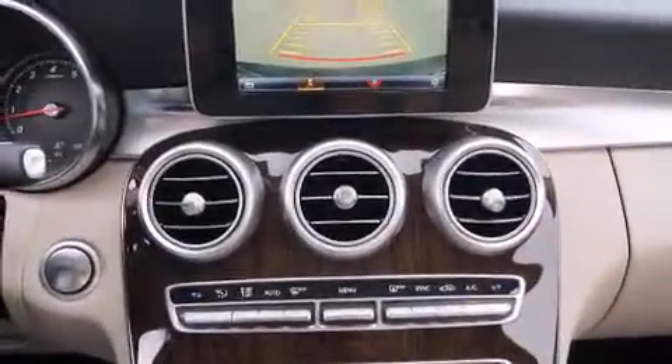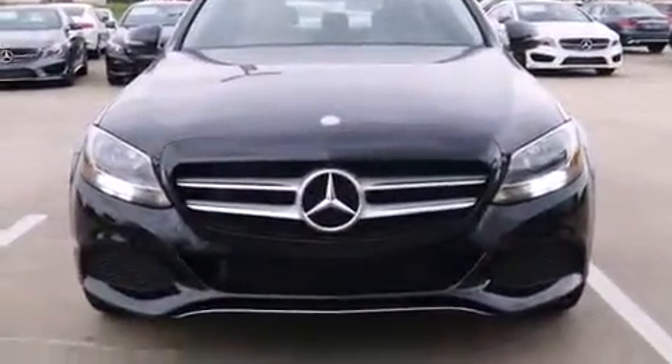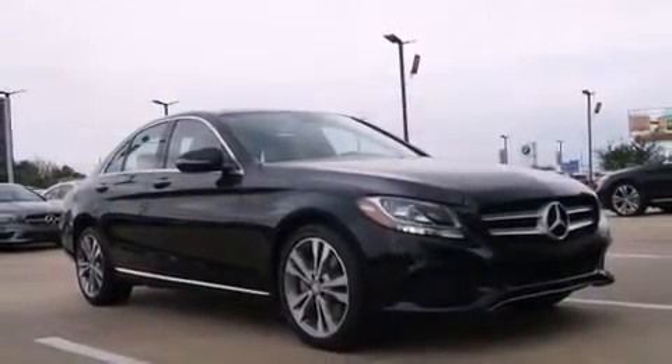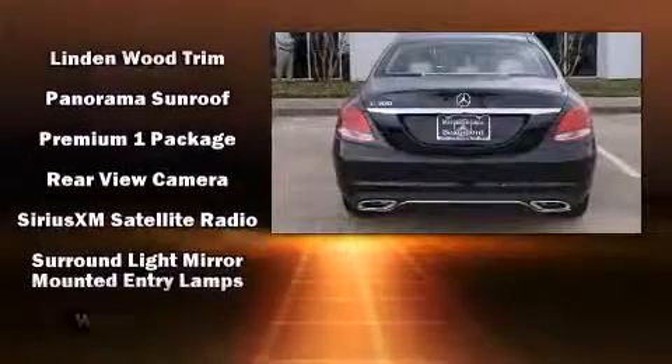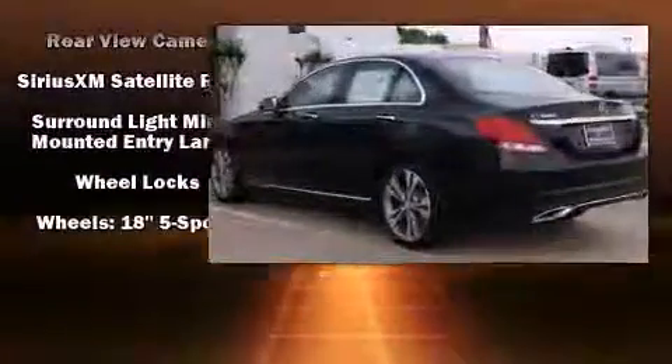Mercedes-Benz ensures the safety and security of its passengers with equipment such as head curtain airbags, traction control, anti-whiplash front head restraints, ignition disabling, an emergency communication system, and four-wheel disc brakes with ABS. This car was designed with safety in mind, allowing you to drive with even greater assurance.